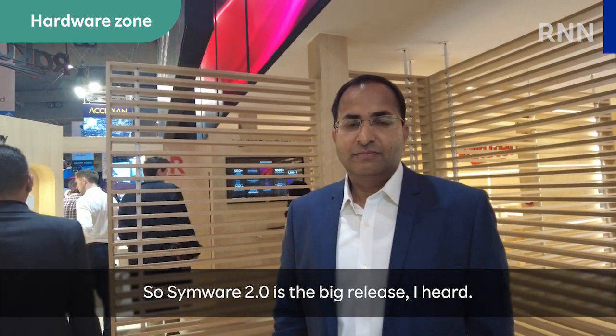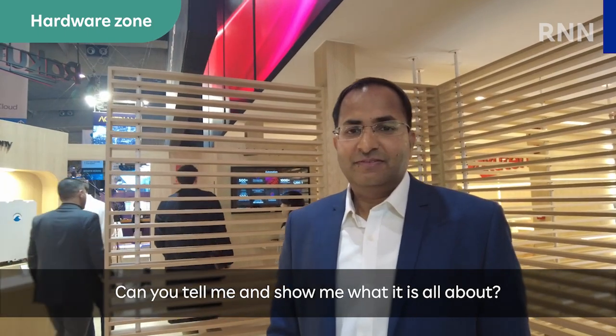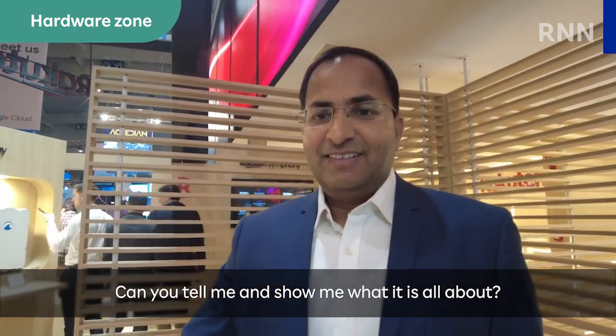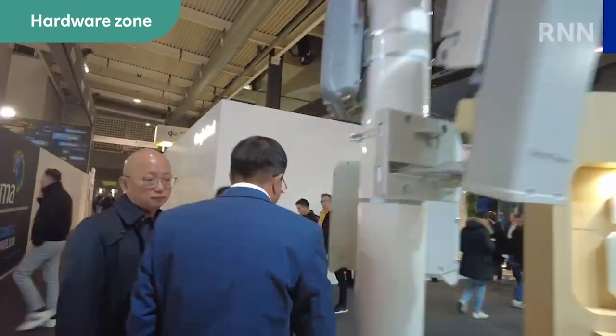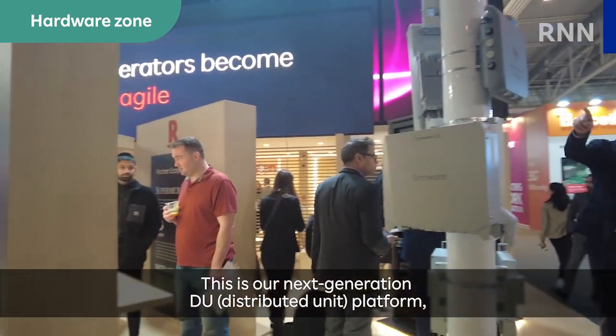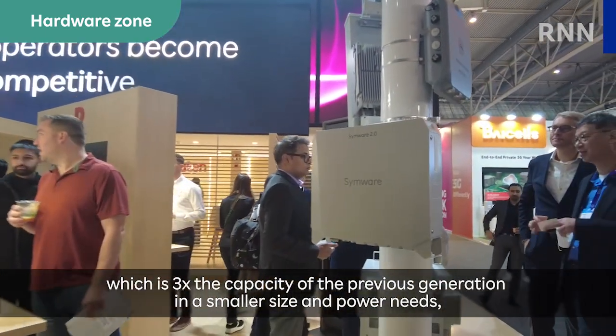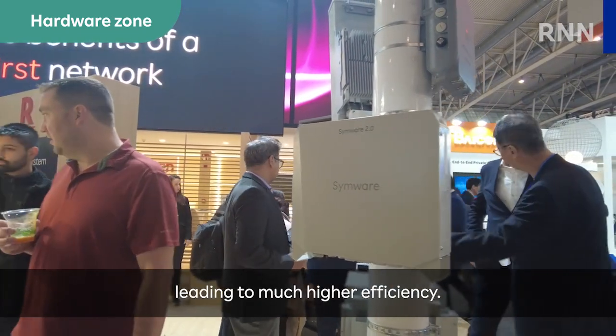So Simware 2.0 is a big release, I heard. Can you tell me and show me what it is all about? Here you see our Simware 2.0. This is our next generation DU platform, which is 3x the capacity of the previous generation in a smaller size and power needs, leading to much higher efficiency.